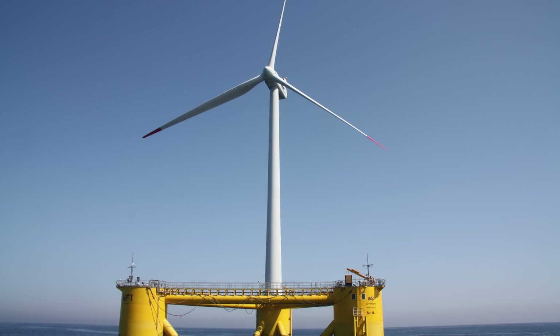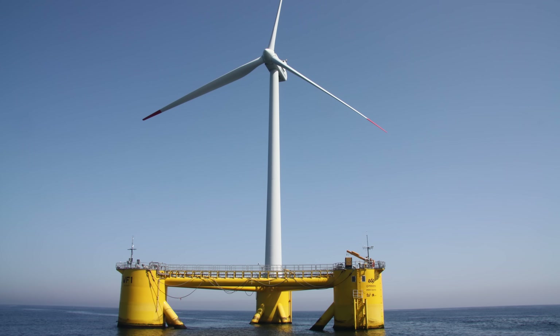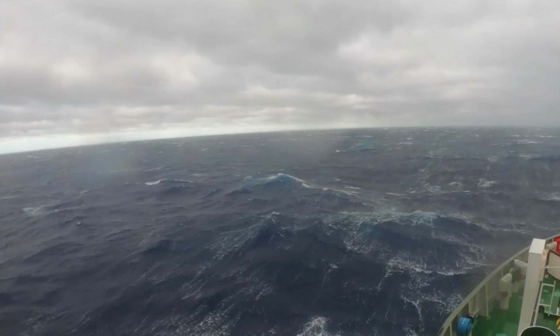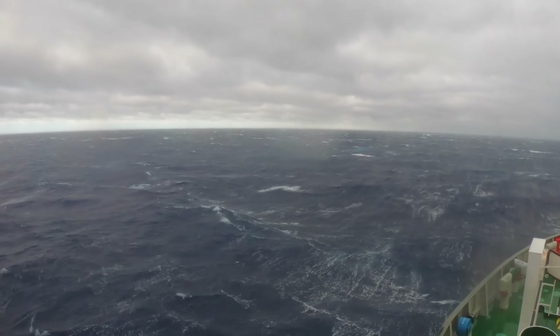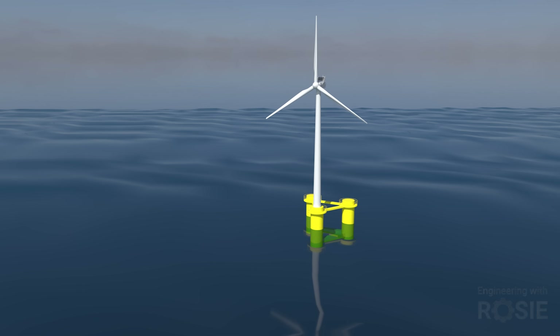Currently, fixed bottom offshore wind turbines look just like onshore ones, though bigger. And the few floating wind farms also use a standard turbine design on top of a floating structure of some kind. But the floating environment is vastly different to the conditions that onshore wind turbines evolved in, and those huge top-heavy structures aren't particularly suitable for floating. I've said in several earlier videos that a vertical axis design could be a much better match for floating systems.